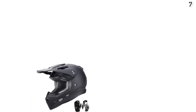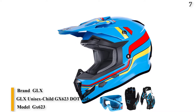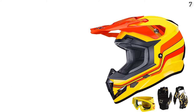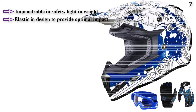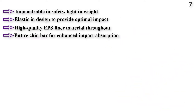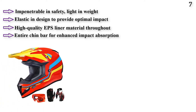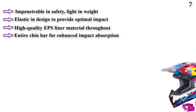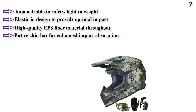Number 7: GLX Unisex Child GX623 DOT Kids Youth ATV Off-Road Dirt Bike Motocross Helmet with free gloves for boys and girls. It is impenetrable in safety, light in weight, and elastic, designed to provide optimal impact absorption to exceed DOT standards. It features high-quality EPS liner throughout the entire chin bar, an aerodynamic shell with 14 intake and exhaust vents to maximize airflow, multi-density EPS liner with cooling passages, a wide peripheral field of vision, and an adjustable shatter-resistant visor with high-grade steel screws.